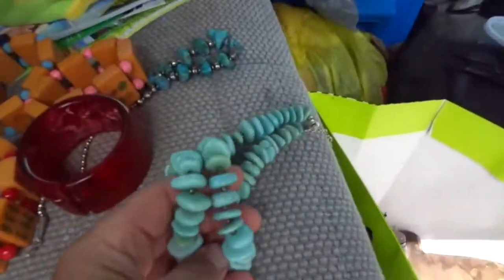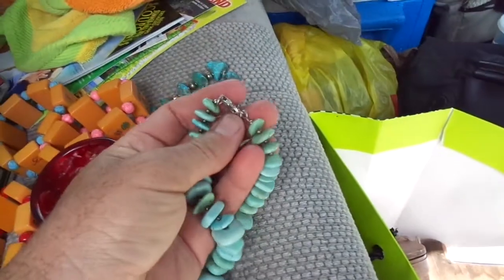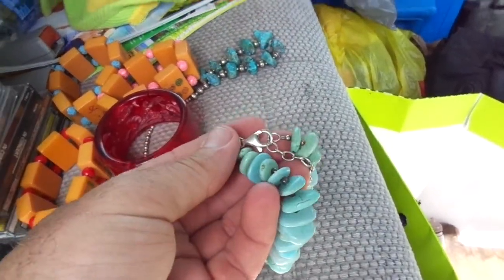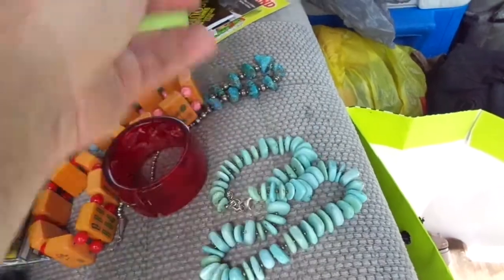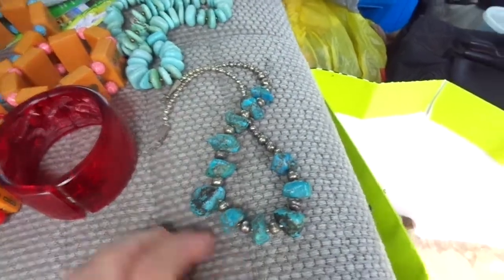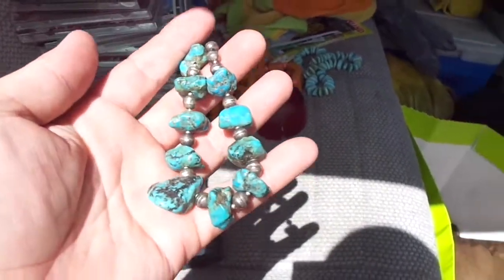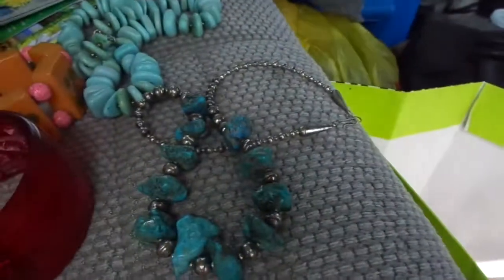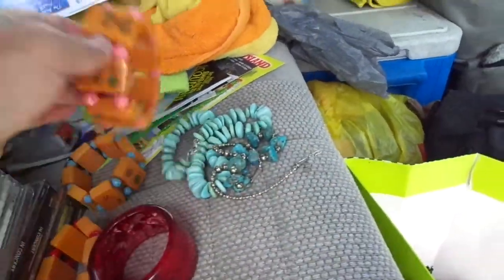A nice big chunky turquoise bead necklace — this is sterling. I don't believe it's super old or anything, but at $20, that's a good deal. This other one is probably the older one and more interesting — it's probably like a native design. Let me take it in the sun so you can see it better. That was another $20.